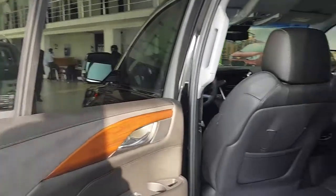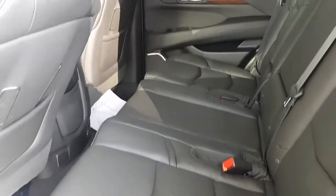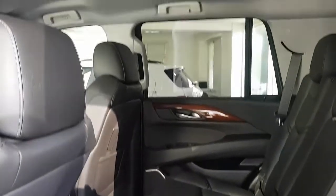The interior of the fourth-generation Cadillac Escalade is completely befitting of the exterior — it's modern, presentable, and luxurious.